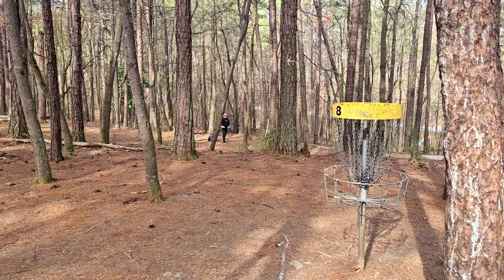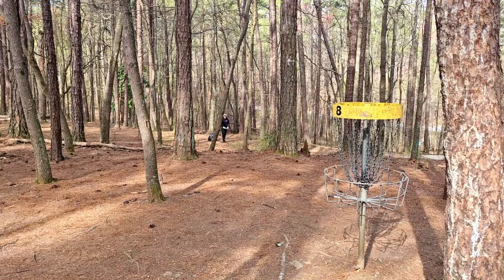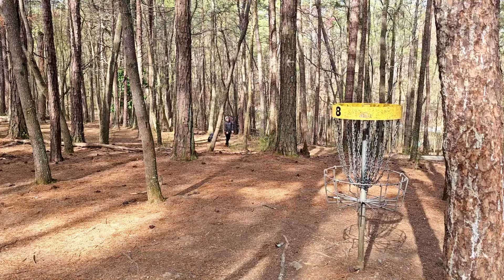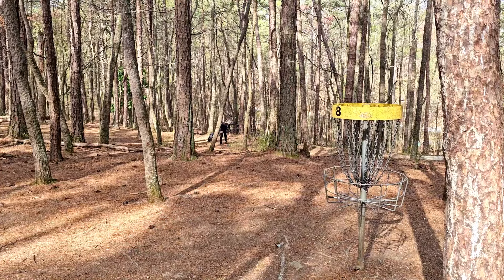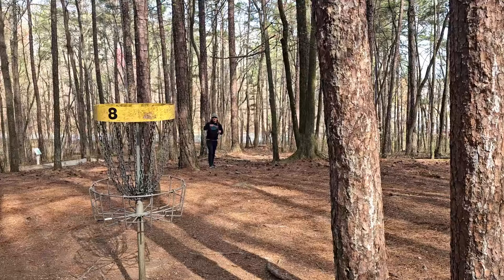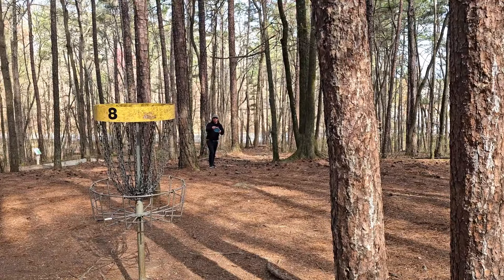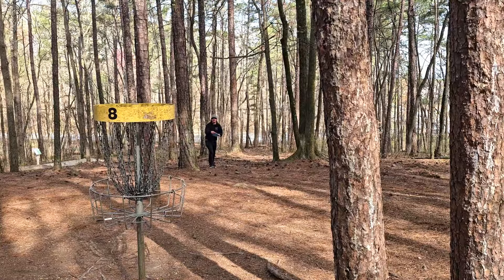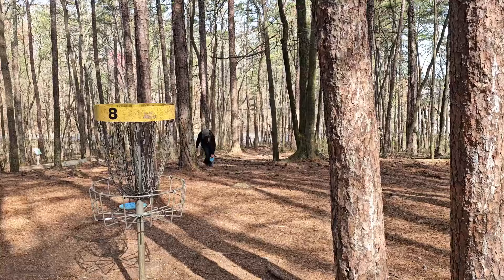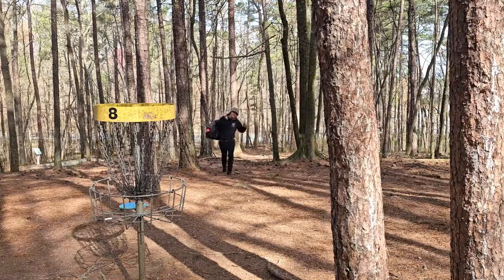We are on the fairway of hole 16 currently. We have a very long, tricky uphill putt for the two. Well, we went for it. We really want to focus up now to save our par — probably 22 feet uphill for the three. Yes! We needed that. Absolutely. Let's go.